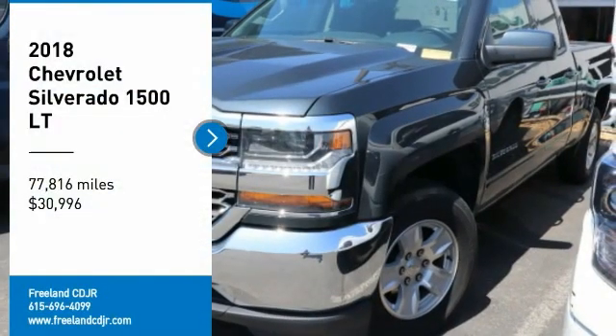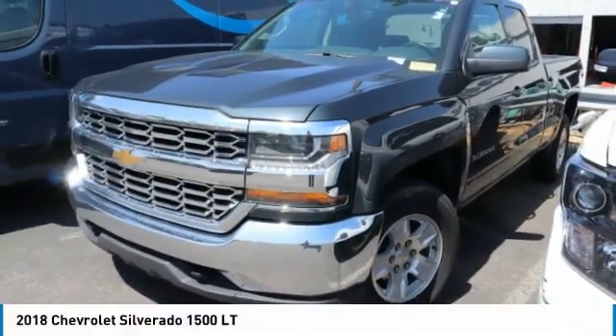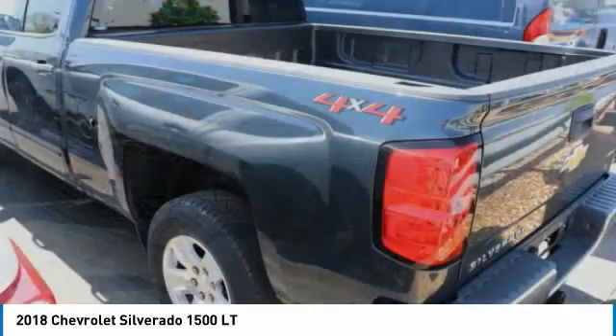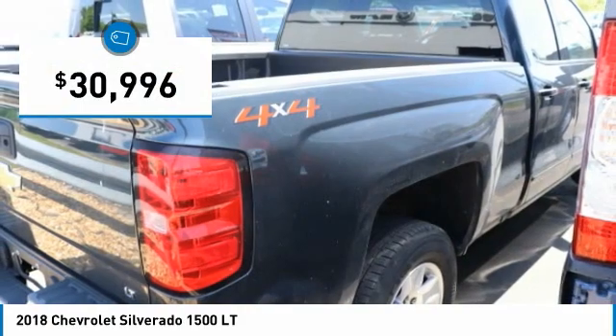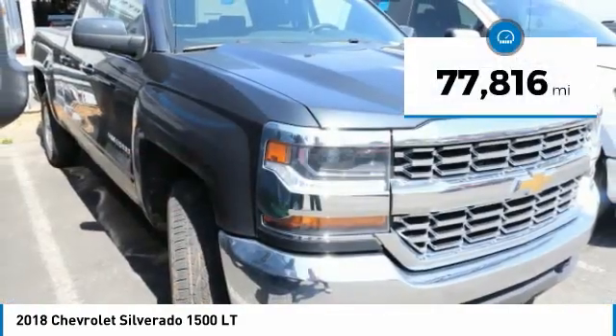Looking for the right vehicle? Check out the 2018 Silverado 1500. The Chevy Silverado 1500 has the lowest cost of ownership of any full size pickup and is priced below $35,000. This vehicle has less than 80,000 miles.